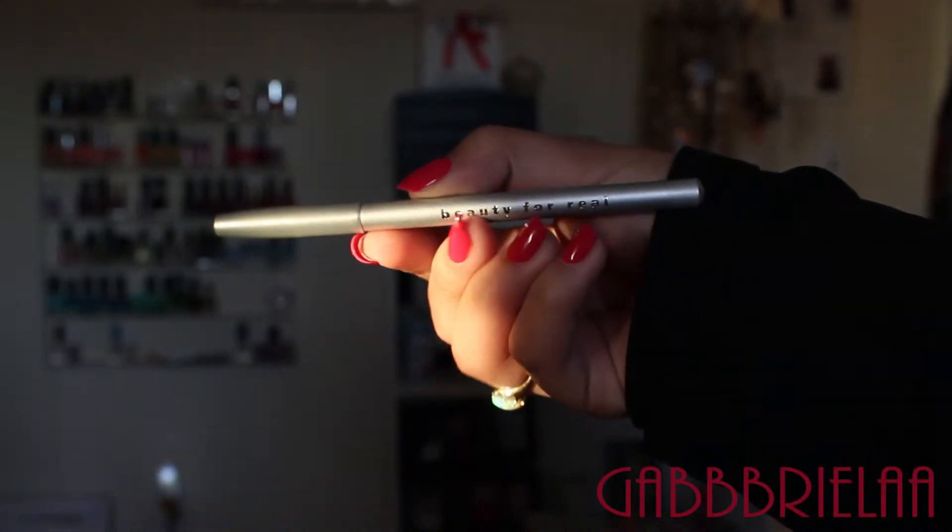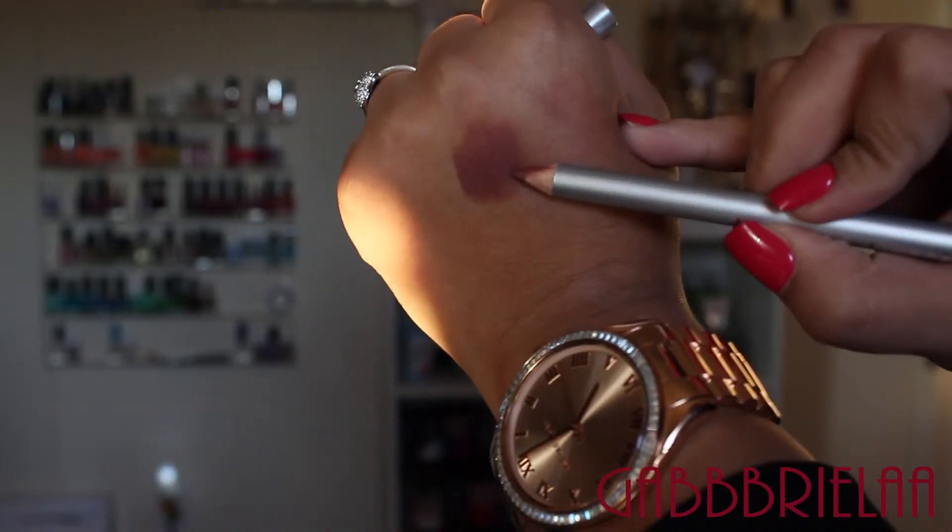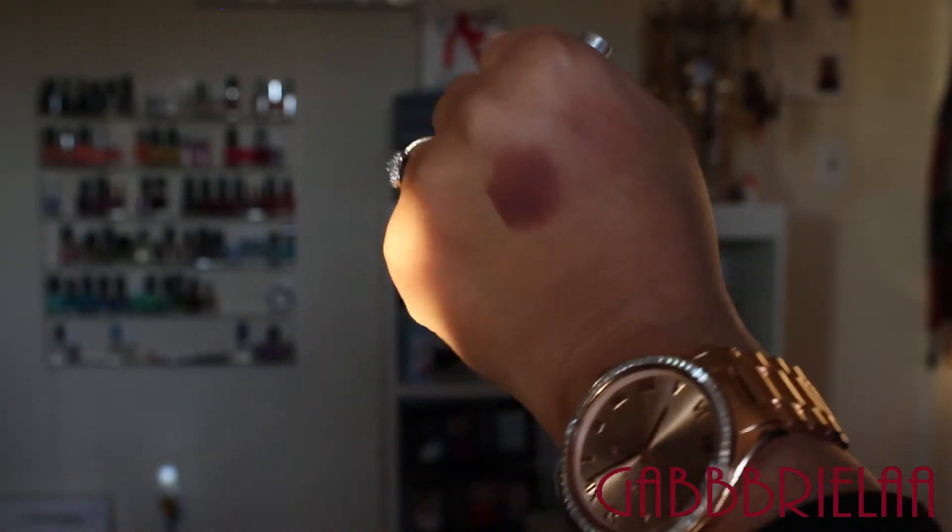Next thing I see here is by Beauty For Real — a brand I've never gotten a product from before, so it's new to me. This is called the Perfect Lip Pencil — the only lip pencil you'll ever need — and it's a full size. The special shade complements and enhances the natural shape of your lips for the perfect pout. It's kind of this mauve color — it looks like your lips, but better. This retails for $14.